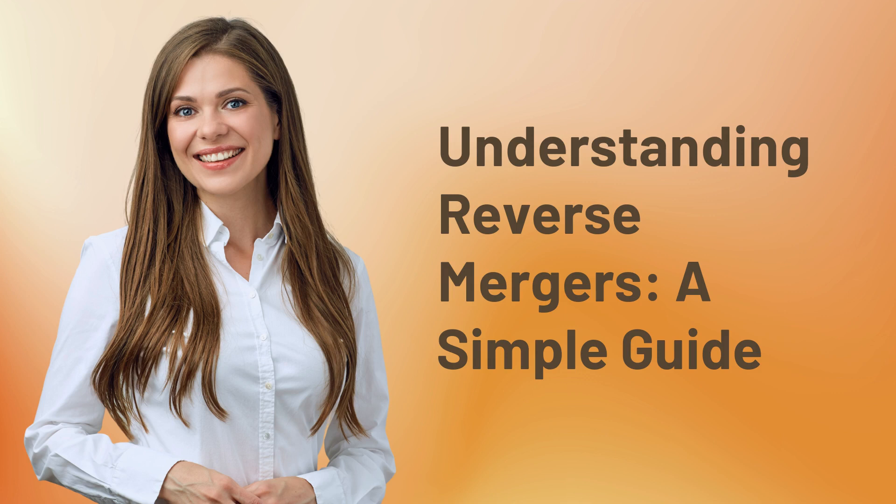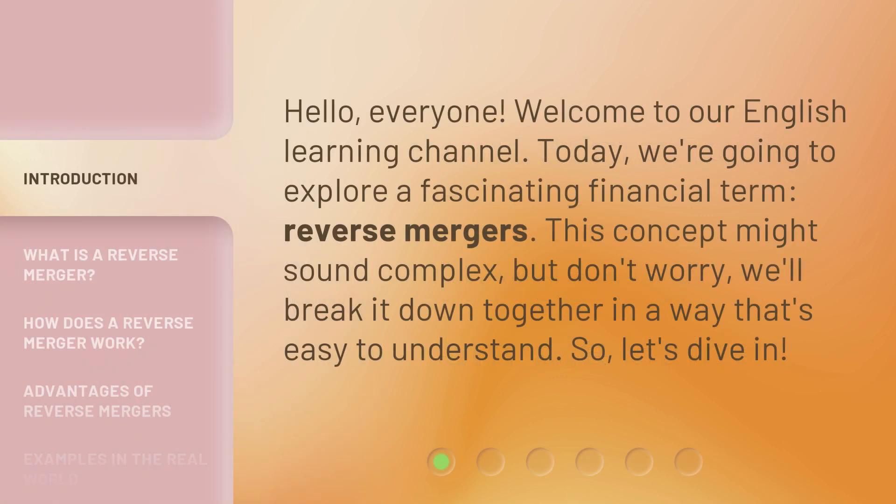Understanding Reverse Mergers: A Simple Guide. Hello everyone, welcome to our English Learning Channel. Today we're going to explore a fascinating financial term: reverse mergers. This concept might sound complex, but don't worry, we'll break it down together in a way that's easy to understand. So let's dive in.